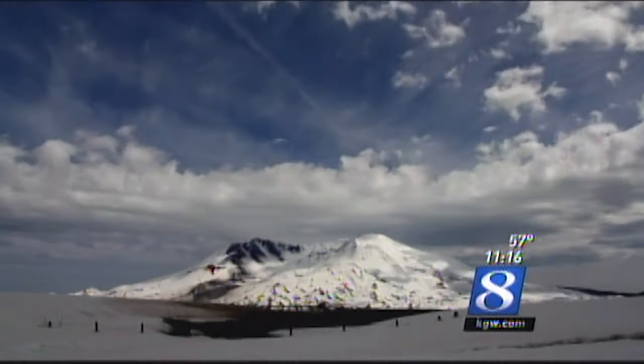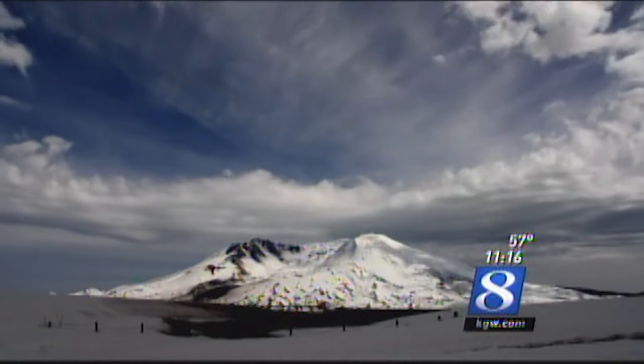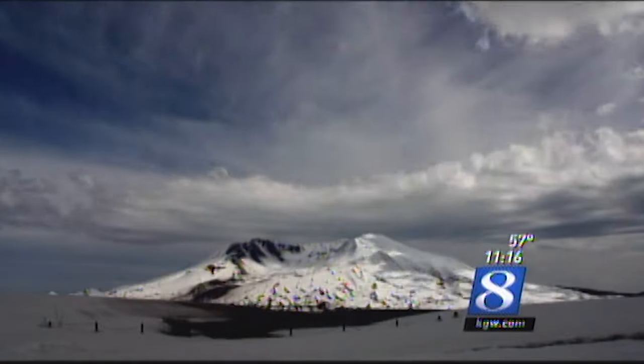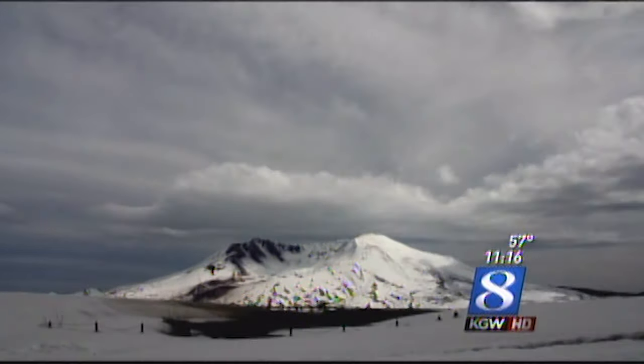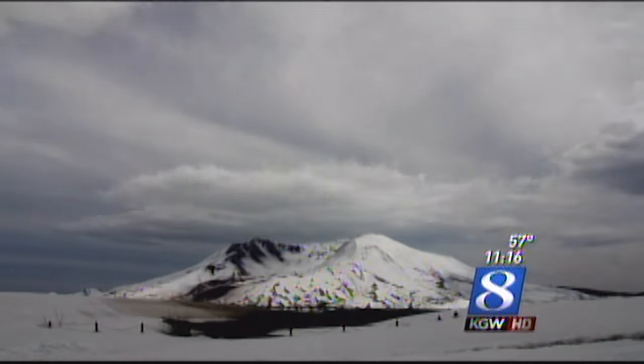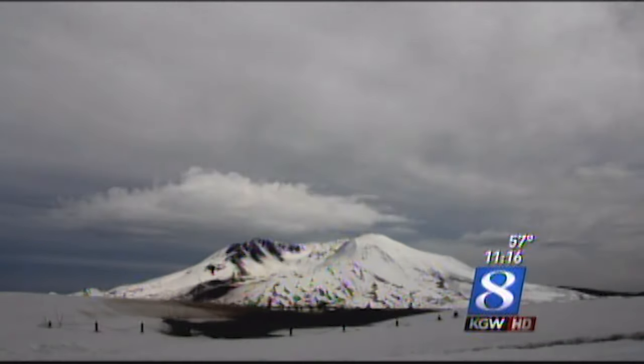He shot this with his Canon 60D digital SLR camera, and he basically did a frame or a shot about every five seconds for about an hour, and then he used some software to string it all together into a video — a really, really spectacular view of the changing weather with Mount St. Helens in the foreground.